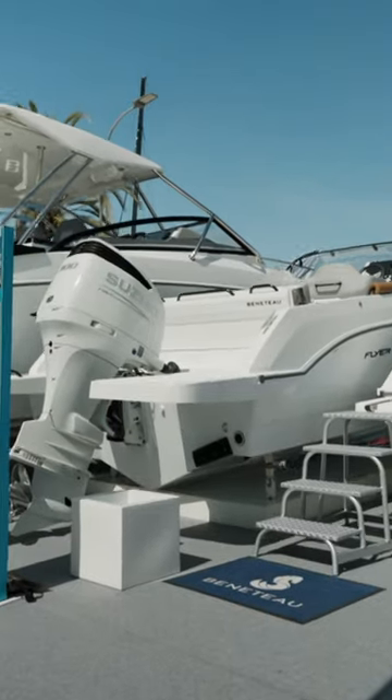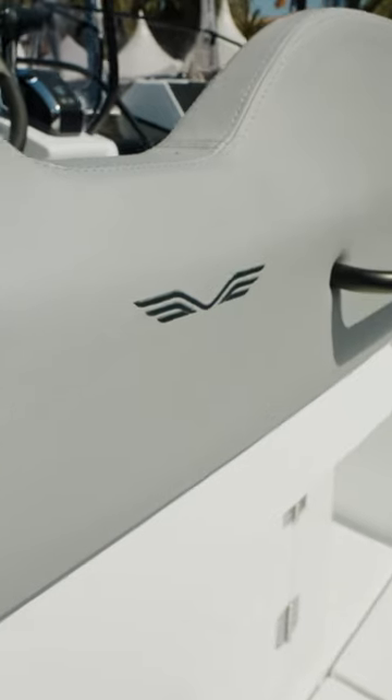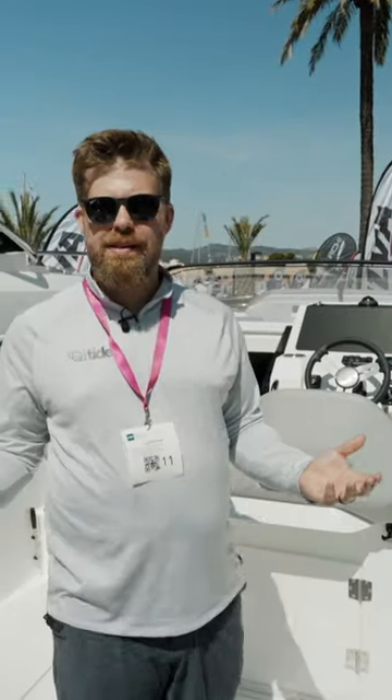The Flyer series by Beneteau has been popular all around the world, and you can see why. This is such a great little family boat. This one, the Flyer 8, is no exception.